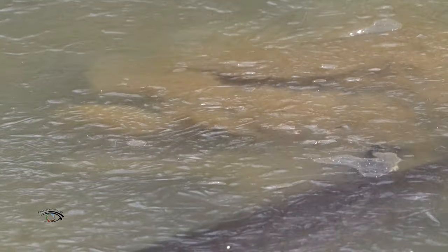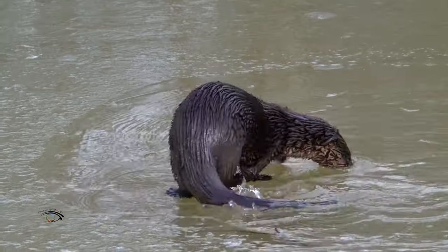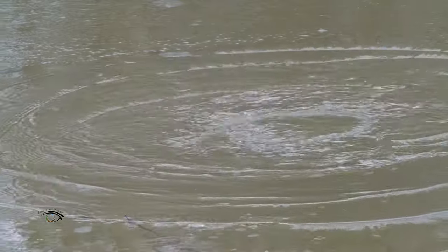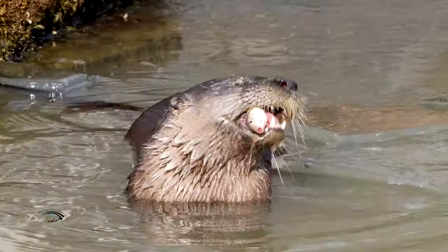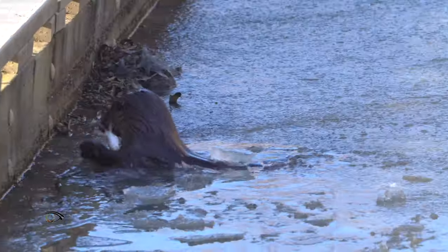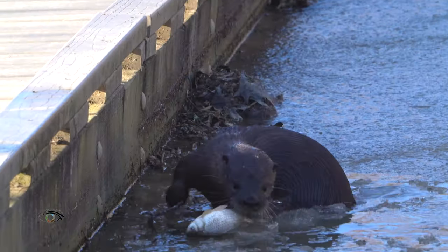Prey is captured from a quick lunge from an ambush, or more rarely after a sustained chase. North American river otters can swim at speeds approaching 8 miles per hour and dive to depths nearing 36 feet. Small fish are eaten at the surface, but larger ones are taken to shore to be consumed.